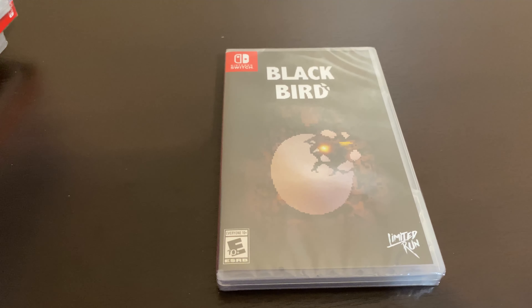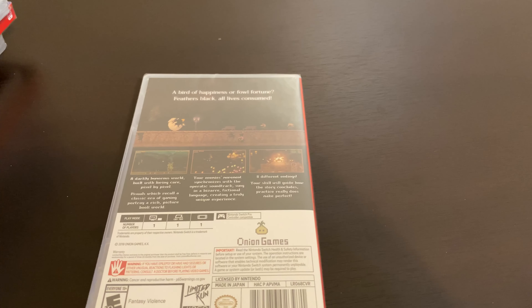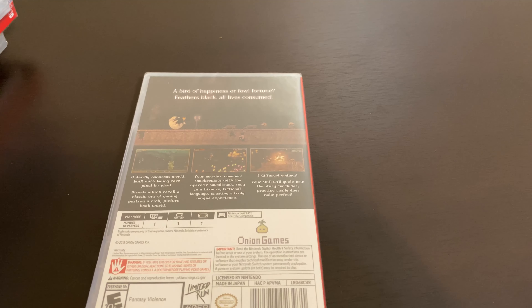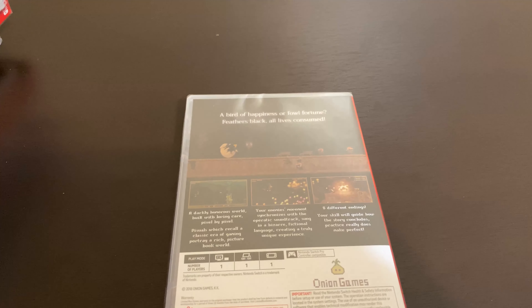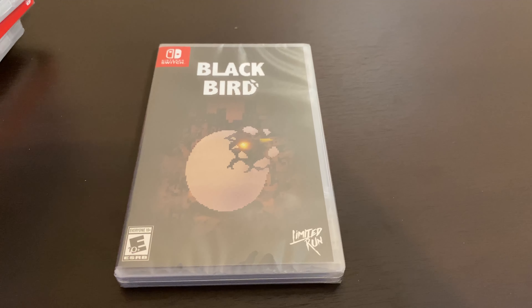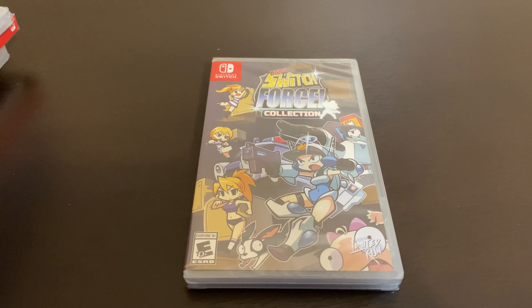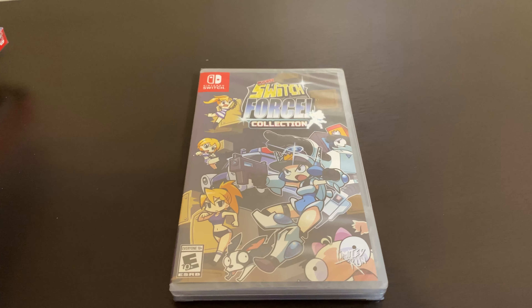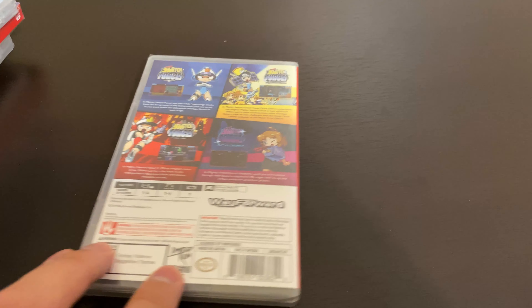Next, I got Blackbird. This was a limited release by Limited Run — well, I wouldn't call it limited anymore, it's more like a pre-order since they don't really do the limited stuff anymore. That one came in kind of late, it took forever. And next is another game they released, the SwitchForce Collection. This one also took a long time to come — it was also a pre-order.